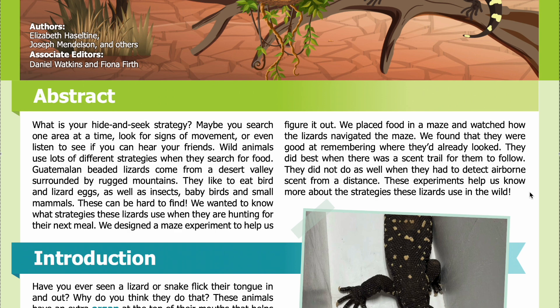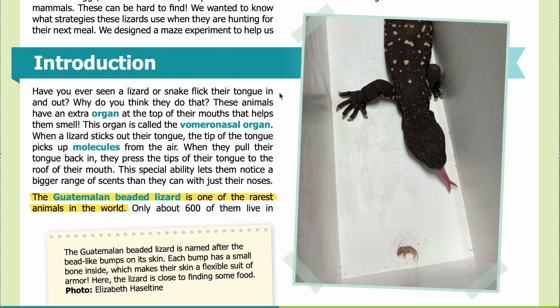Introduction: Have you ever seen a lizard or snake flick their tongue in and out? Why do you think they do that? These animals have an extra organ at the top of their mouths that helps them smell. This organ is called the vomeronasal organ.